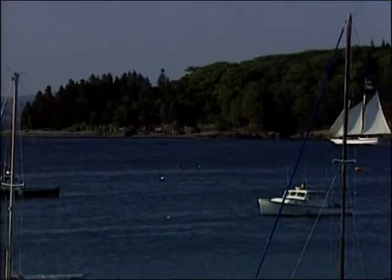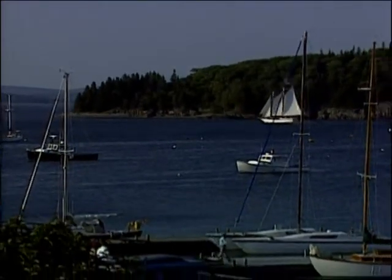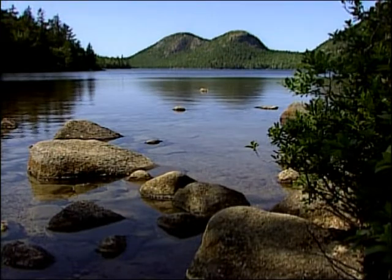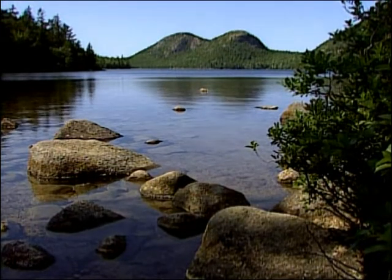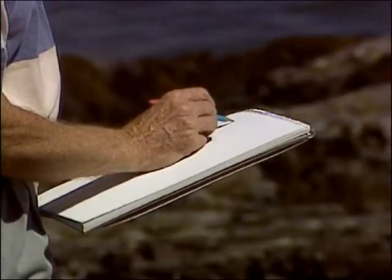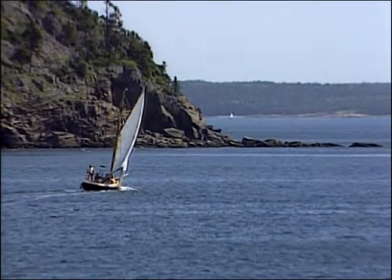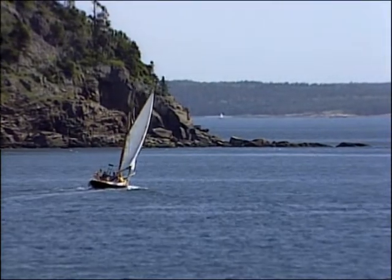Here we are in one of the most beautiful parts of the world, Bar Harbor, Maine, on the edge of Acadia National Park. Today we've got a guest artist, Michael Karras of Maine, and Michael and I are going to look around and see if we can find somewhere fascinating to paint. Always a difficult job to search a place out, but it's always very, very interesting.